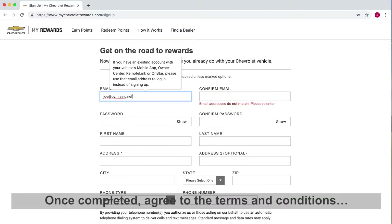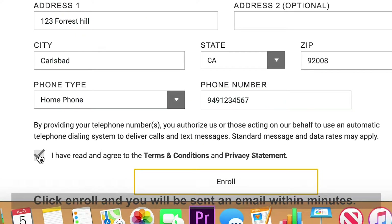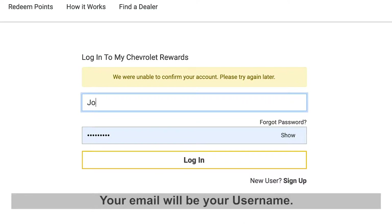Once completed, agree to the terms and conditions and privacy statement. Click enroll and you will be sent an email within minutes. Verify your account and you are all set to go. Your email will be your username.